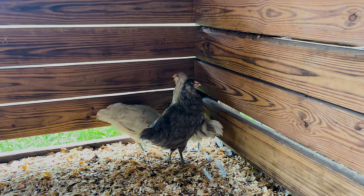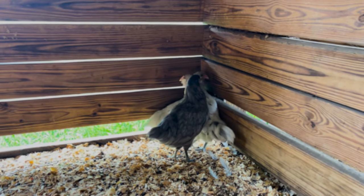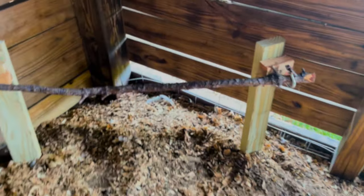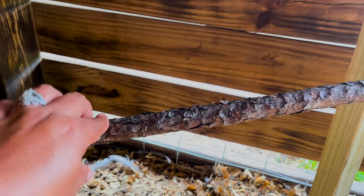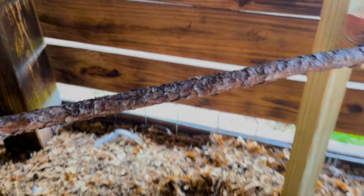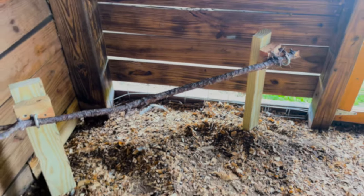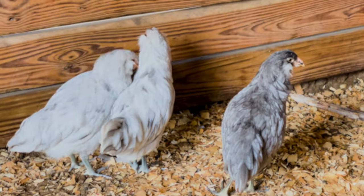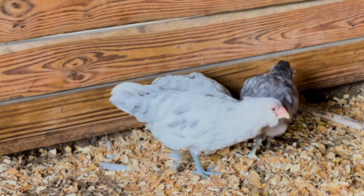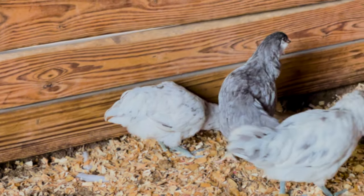I forgot to show y'all their new perch. Here it is — it's a thicker branch and it's more sturdy than the other one, and more immediate.